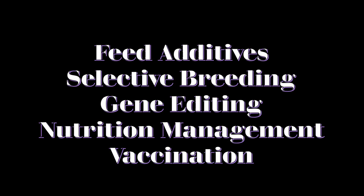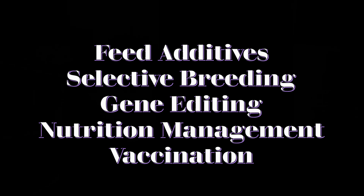So how can we reduce methane emissions from livestock? Some methods include feed additives, selective breeding or gene editing, vaccines, or nutrition management. In this video, we'll cover feed additives. In a future video, we'll cover other methods of reducing methane emissions.